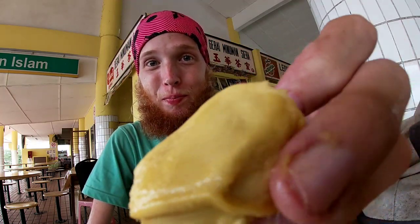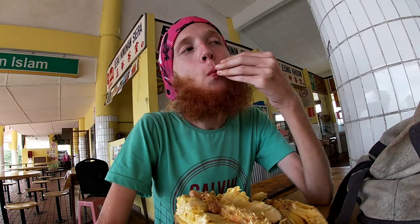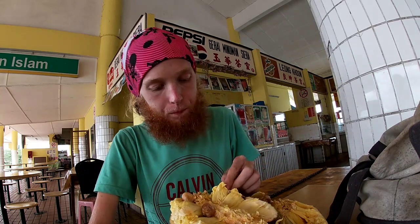Wow, the texture of this is so amazing. It's like juicy and kind of gummy. Nothing like it in the world.